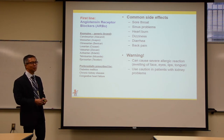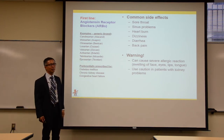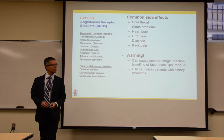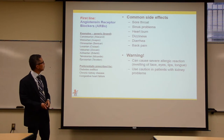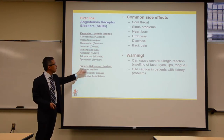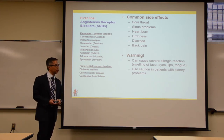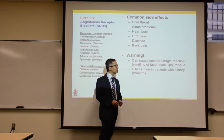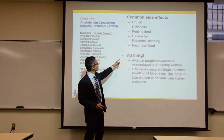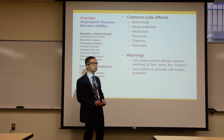The fourth class is angiotensin receptor blockers, or ARBs. The generic names all end in '-sartan': candesartan, olmesartan, losartan. They work on the same renin-angiotensin system as ACE inhibitors and are indicated for the same preferential groups. The key difference is that ARBs do not cause cough, making them an easy substitute when a patient develops ACE inhibitor-induced cough.